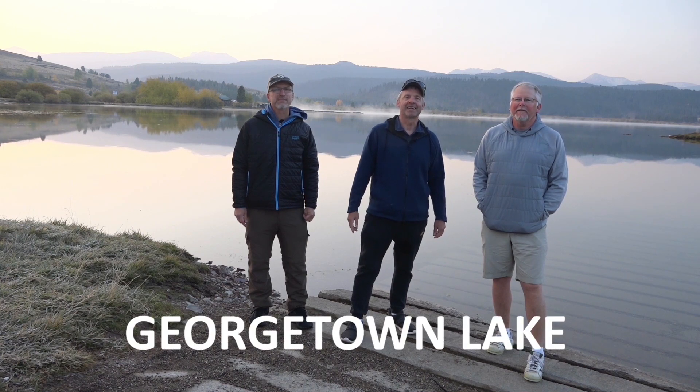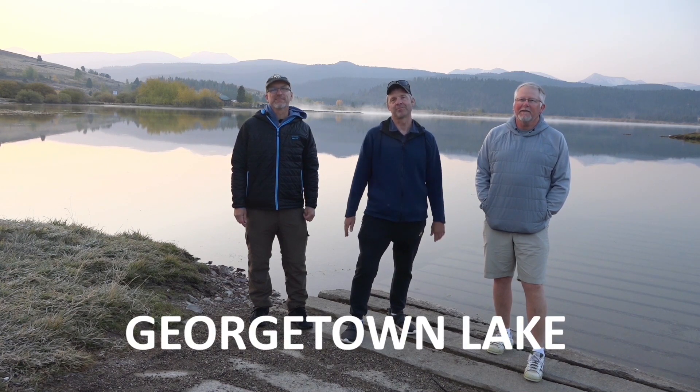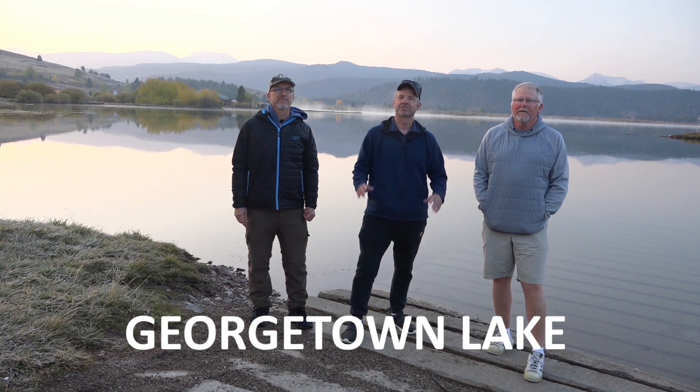For our intro on today's show, the moron in the middle forgot to turn on his microphone. So we'll be fishing with our friend Larry Hardy on Georgetown Lake Reservoir in Montana for some big rainbow. Yeah!